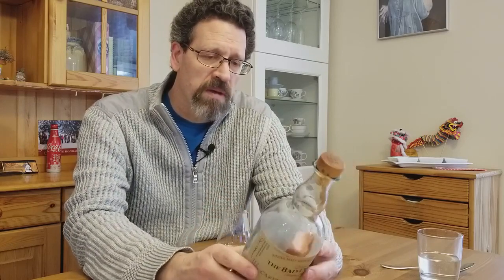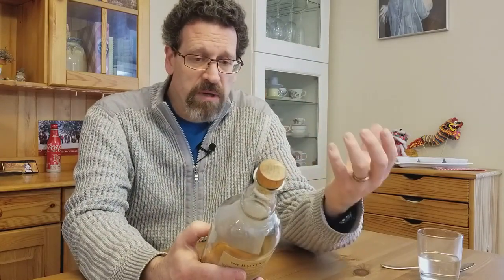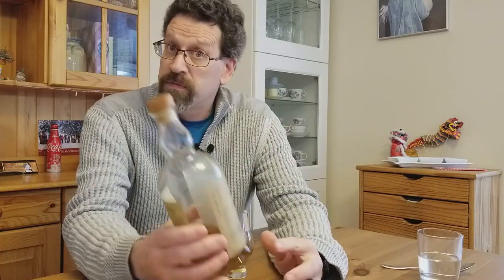I heard that from a pretty reputable source, possibly Jamie herself. At any rate, this is a 14-year maturation — ex-bourbon first, then matured in Caribbean rum casks — and it's bottled at 43%. You can see it's getting a little lower in the bottle; I'll comment on that later.